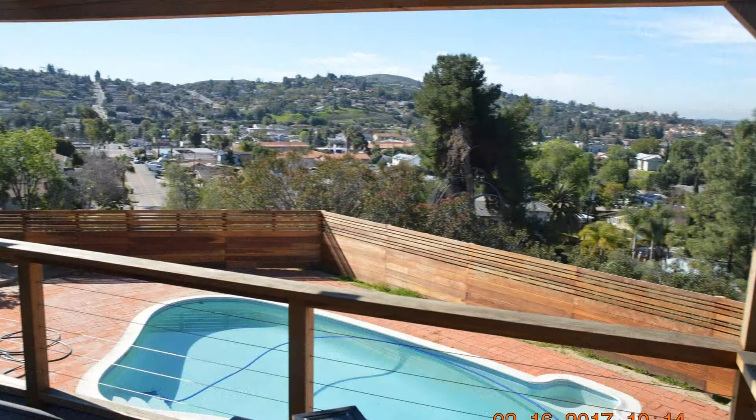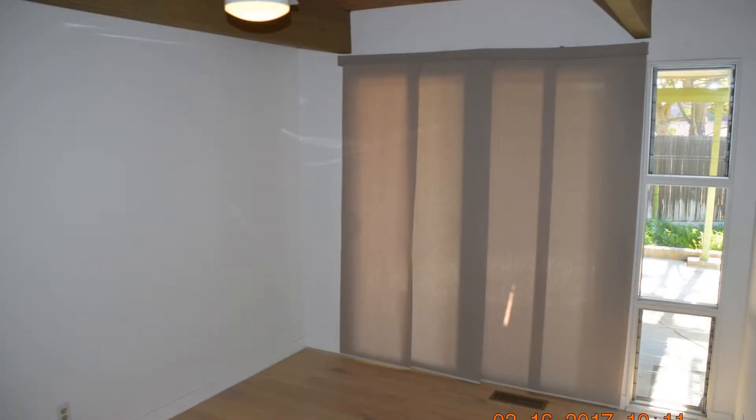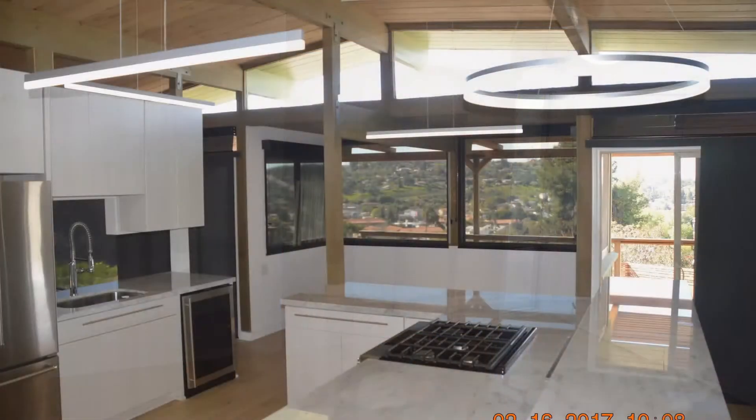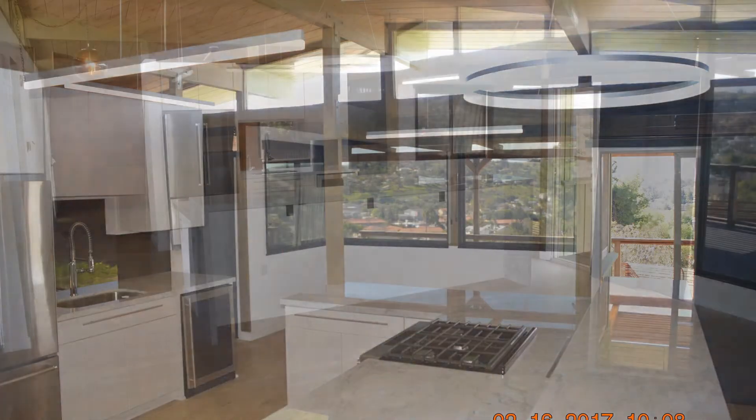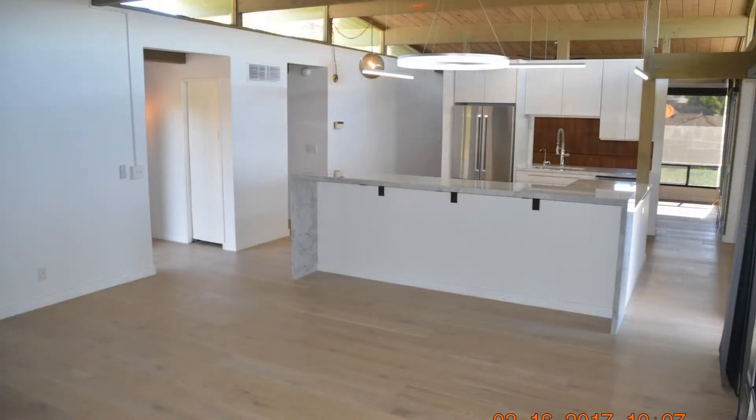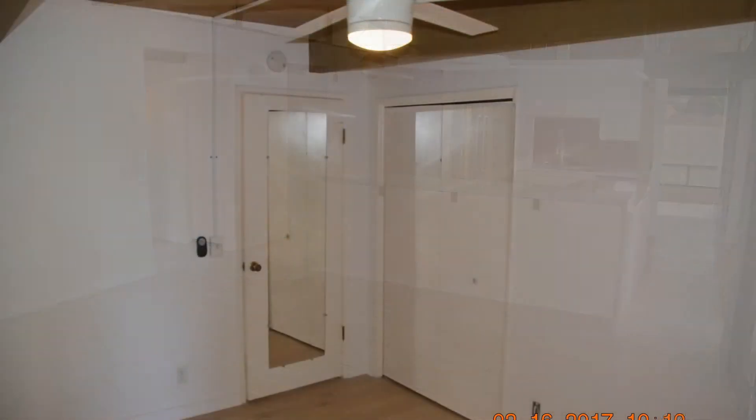Escape to this oasis with amazing finishes. It features floor-to-ceiling windows for expansive views of incredible sunsets and evening lights. The gorgeous chef's kitchen boasts a marble island, stainless steel appliances, over-the-top lighting, and rich wood finishes. This two-bedroom and two-bathroom home is built for comfort and entertainment.